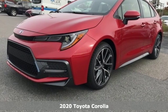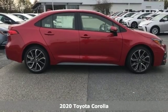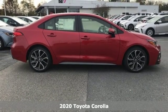It's a new 2020 Toyota Corolla. When a car leaves such a striking impression, it's perfectly normal to stare.